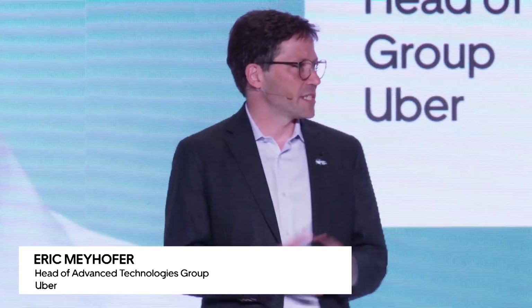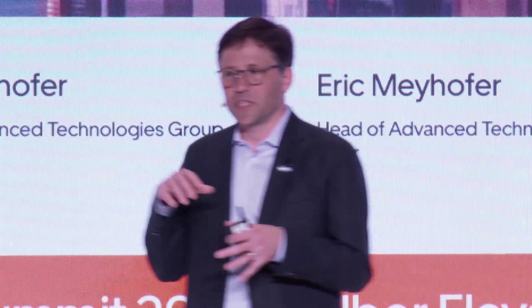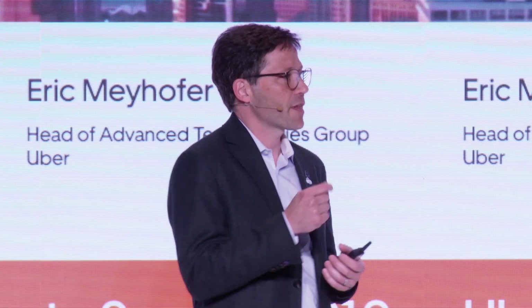I've had the opportunity to watch this summit for the past couple years from afar, and today is my first opportunity to actually be here and see all the great work going on. My name is Eric, and I want to tell you a little bit about ATG, which is where Uber builds its self-driving vehicles. We have this vision of how we connect people with the safest, most reliable, and most efficient transportation options available, and our self-driving technology is an important part of that mission.